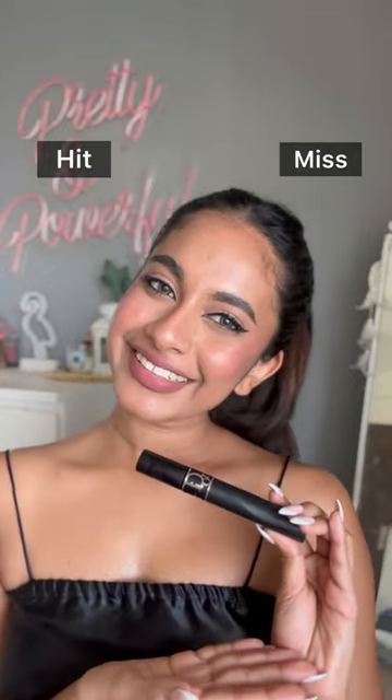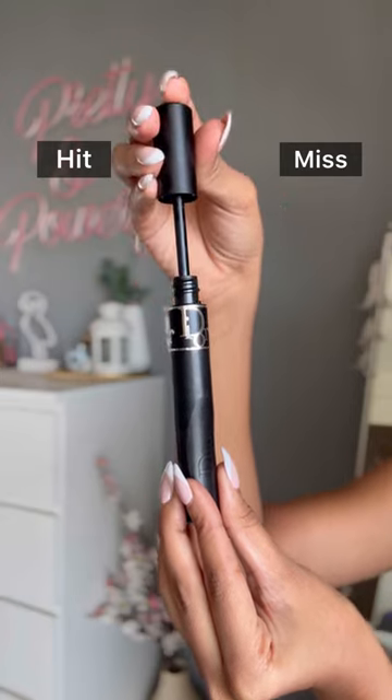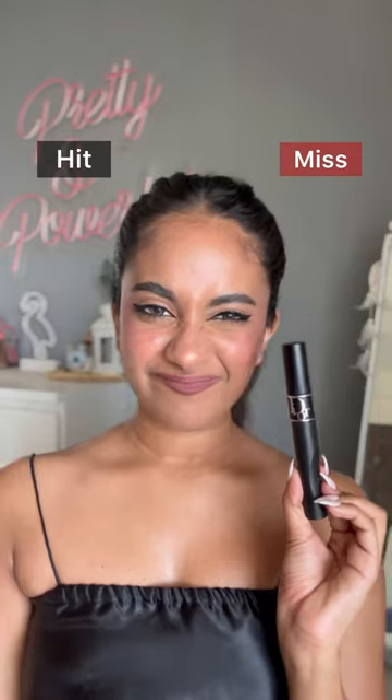Last one is the Dior Show Pump and Volume Mascara. This one has a very basic wand — it works fine but did not blow my mind with volume and curls. So it's a miss.